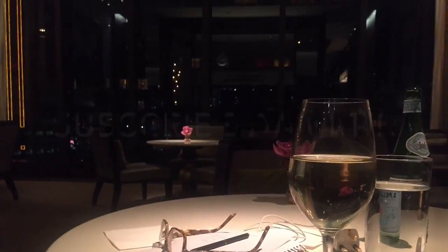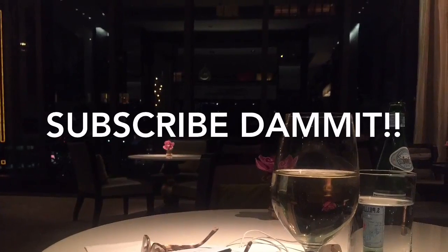For more great travel videos, click and subscribe below.